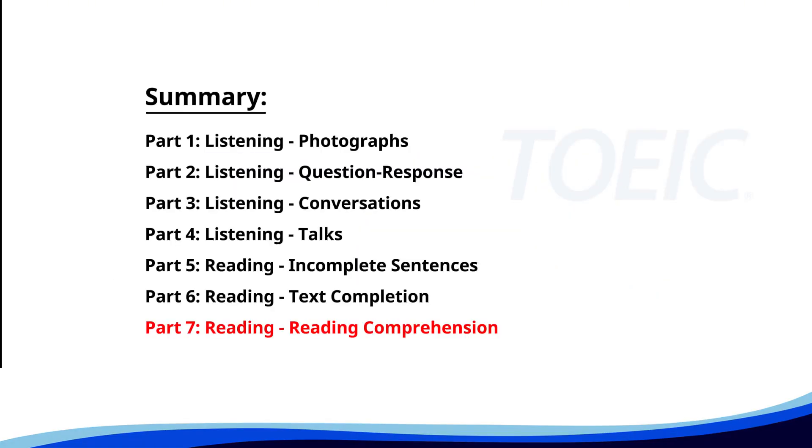And finally, Part 7, Reading: Reading Comprehension. Get ready to read passages and answer questions based on them. Let's finish strong.